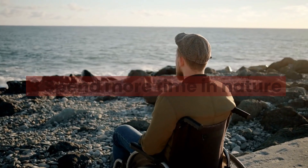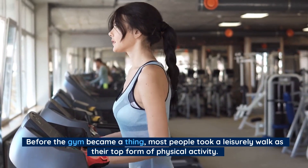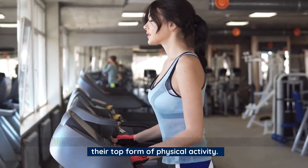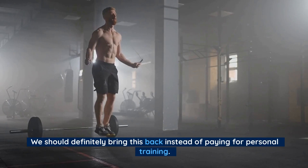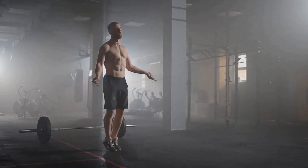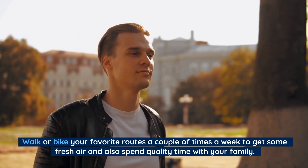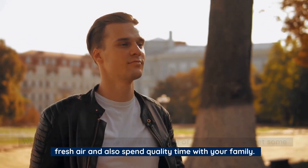Number 3: Spend more time in nature. Before the gym became a thing, most people took a leisurely walk as their top form of physical activity. We should definitely bring this back instead of paying for personal training. Walk or bike your favorite routes a couple of times a week to get some fresh air, and also spend quality time with your family.